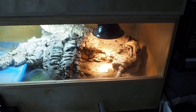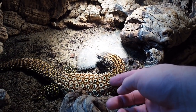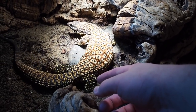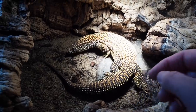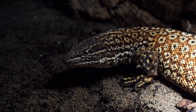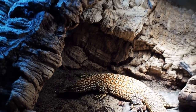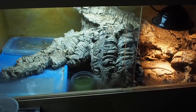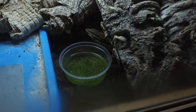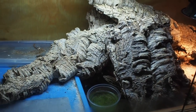From there we can move on to Bowser. Bowser's doing really, really well. He's a typical red ackie monitor, Varanus acanthurus. I increased the humidity in his tank, so his sheds are actually coming off a lot easier now. He's still got the Arcadia 14% UVB. His water dish hasn't been cleaned in a while but it has been replaced, so don't freak out about that. He's doing really well and very active.